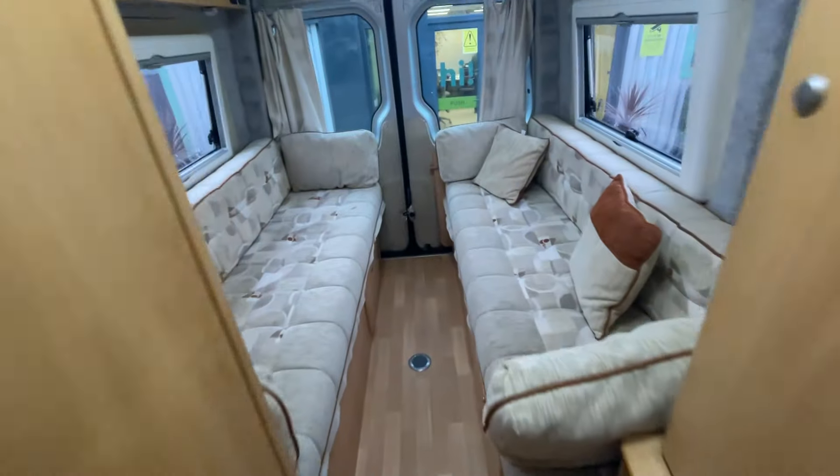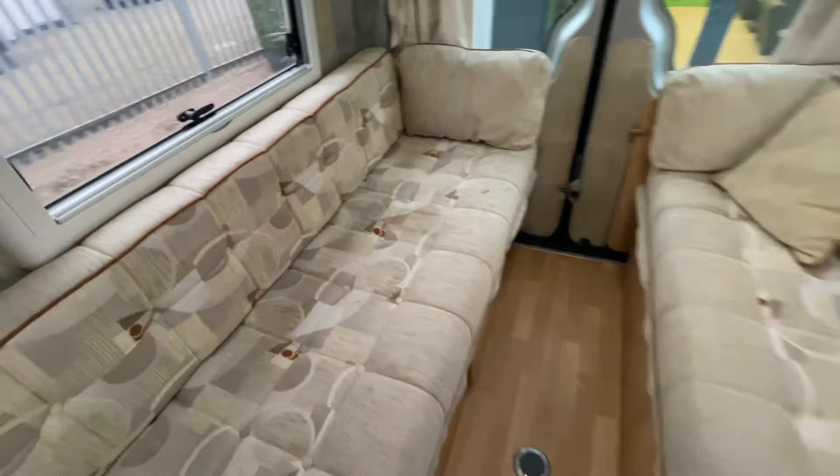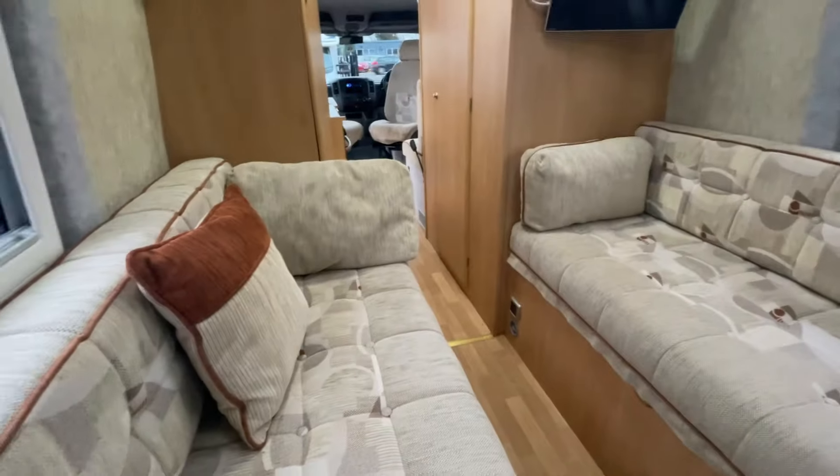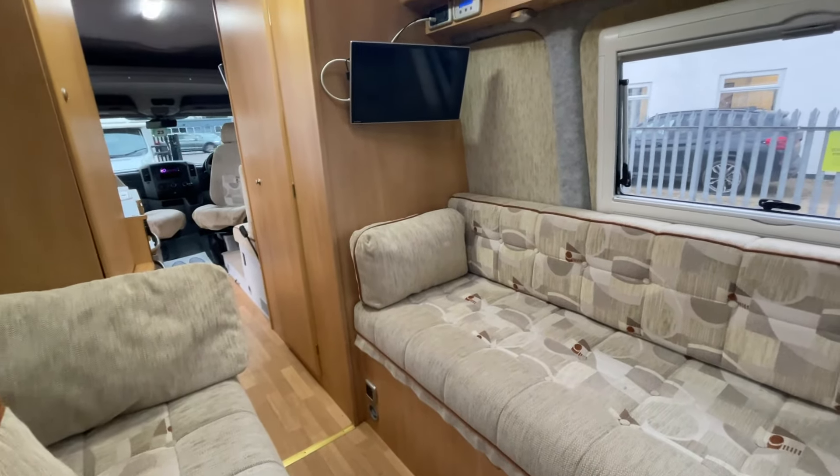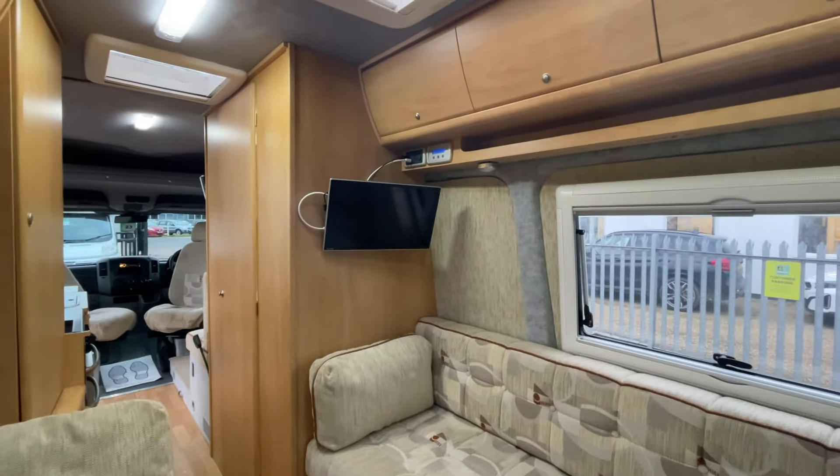Moving down, two plush large single bench seats give you lots of comfort, whether you're having a night's sleep or just chilling and using them as a day bed. You've obviously got your TV up there as well.